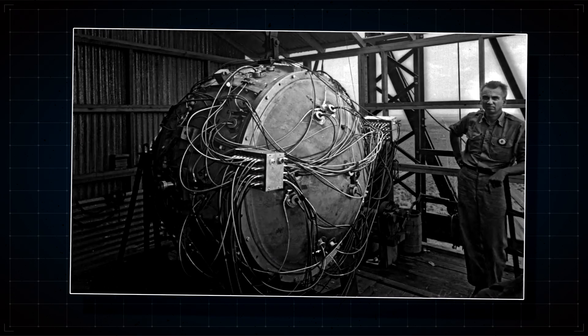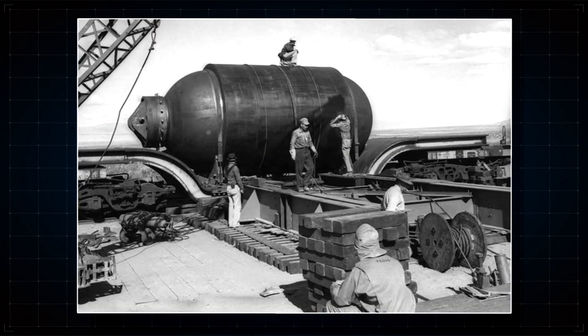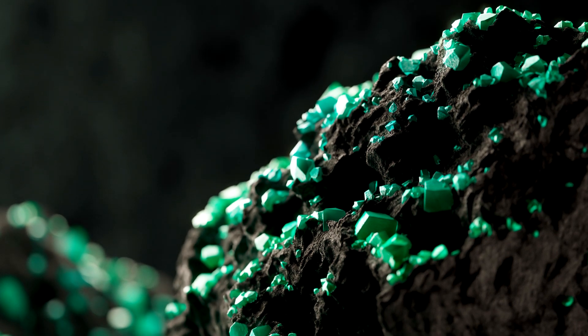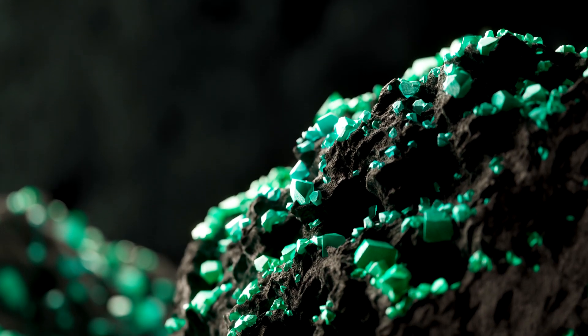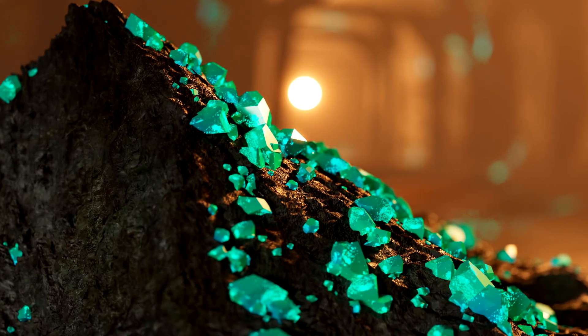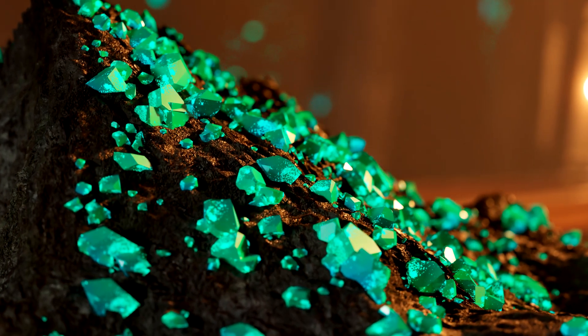The problem that the Manhattan Project had when developing the atomic bomb is that they needed a certain kind of uranium. Most uranium is the kind with isotope 238 — in fact, around 99% of the world's uranium has this property. The issue with this is that it's not as volatile as its very rare cousin, uranium-235.